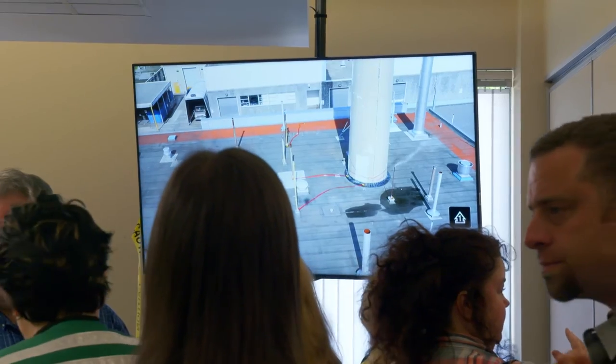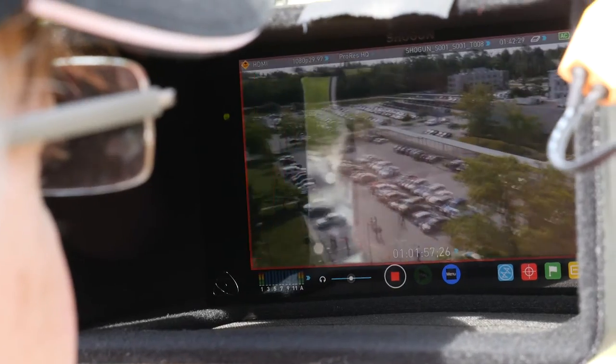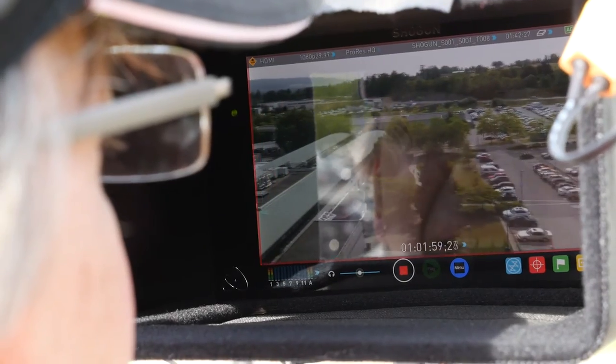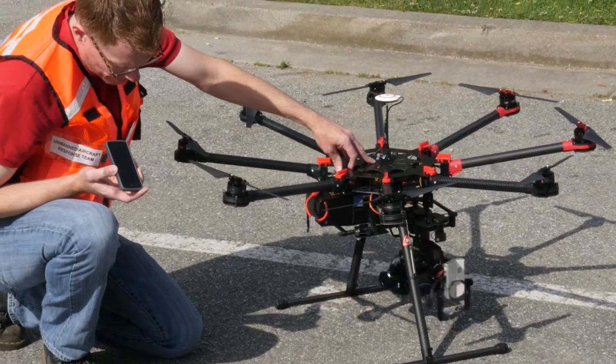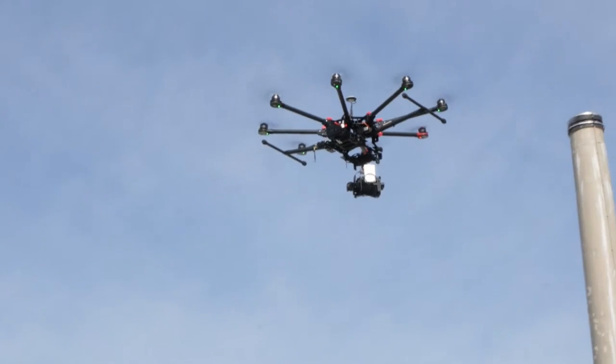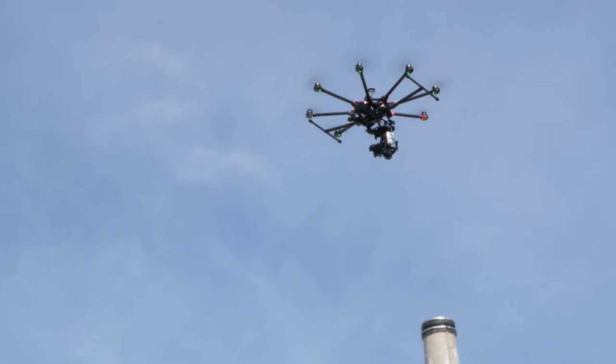The advantage of having unmanned aircraft systems is we can deploy literally within minutes — be up in the air and have a live video feed that we can pass off to first responders, giving them their own monitor for instant viewing of the situation. You arm it, get your video downlink ready, and you're in the air literally within five minutes, which is one of the advantages to UAVs.